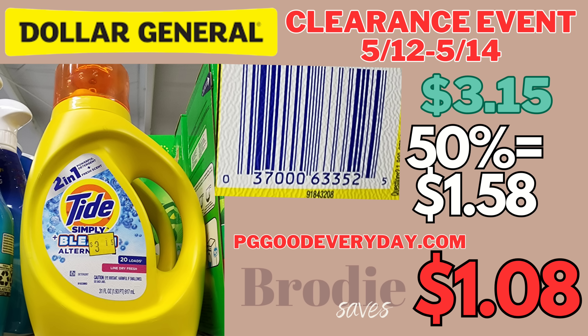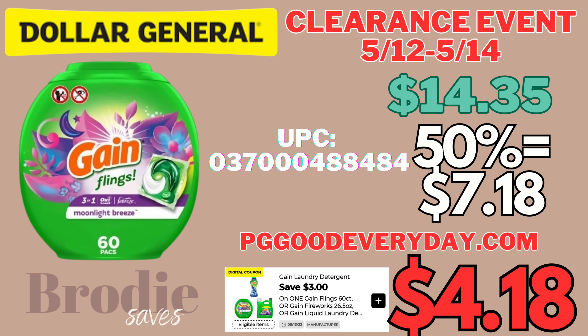On pggoodeveryday.com there's a 50-cent paper internet printable making the Tide Simply Bleach only $1.08. Keep in mind some stores do not accept internet printables — the only way to find out is to go in store and try it. If the manager doesn't accept it, $1.58 is still a good price. Some stores don't want to accept printables because of fake coupons going around. Next we have this Gain 60-count — that is right now $14.35.